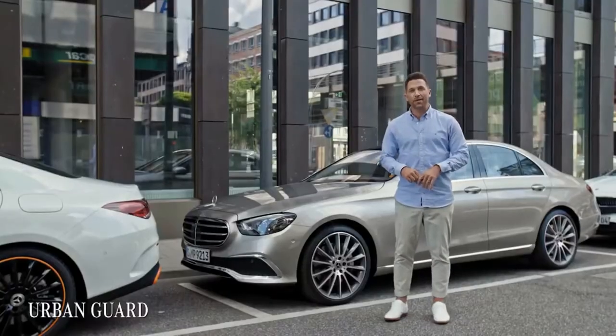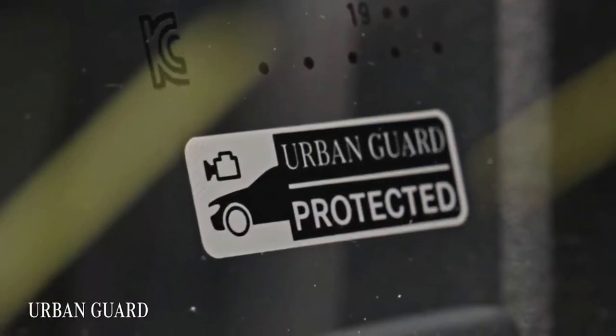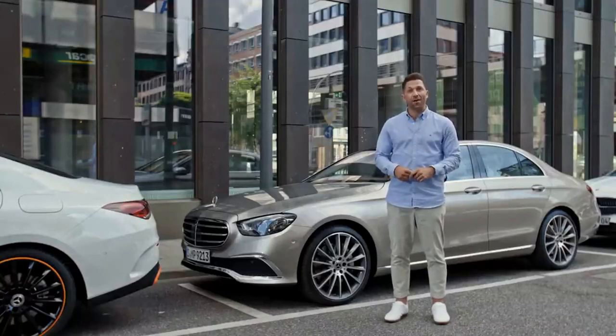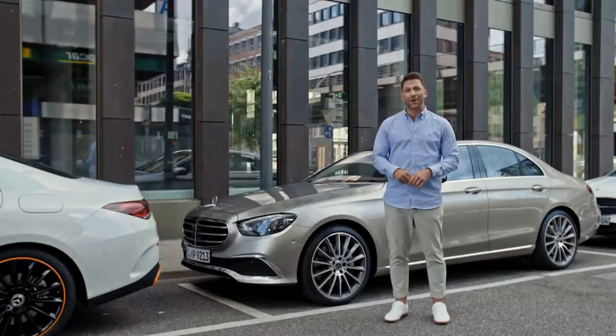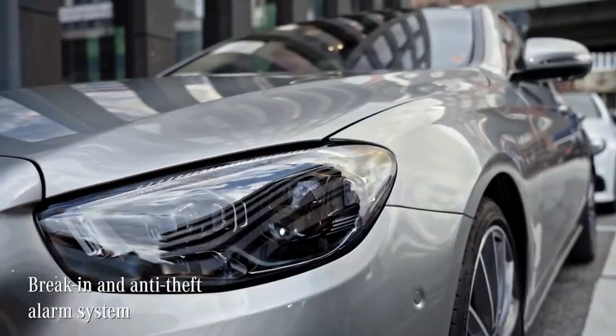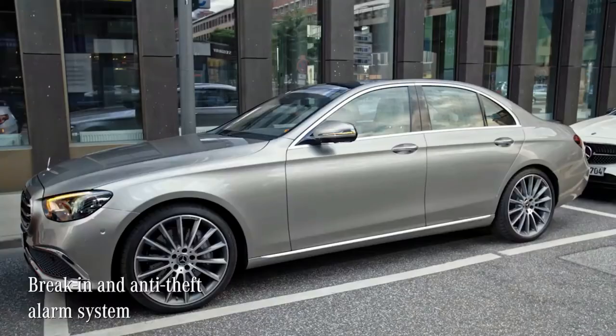Under the name Urban Guard, Mercedes-Benz now bundles all its measures for car protection and security. They are the first car brand that offers this all-round monitoring of the parked car. Naturally, a break-in and anti-theft alarm system and an alarm siren are on board.